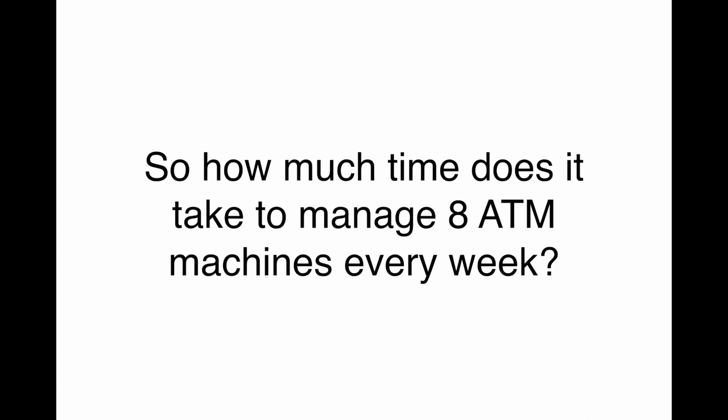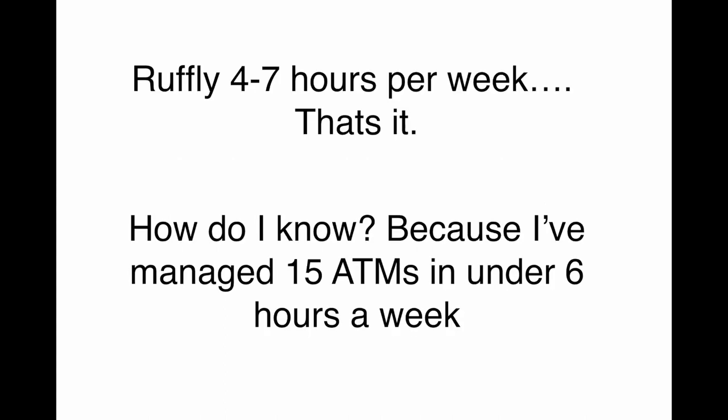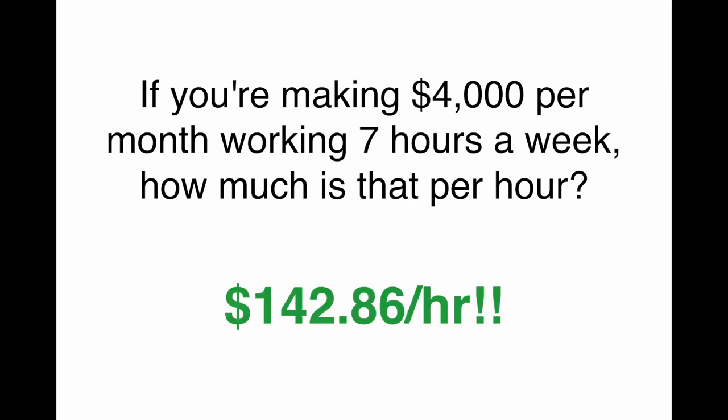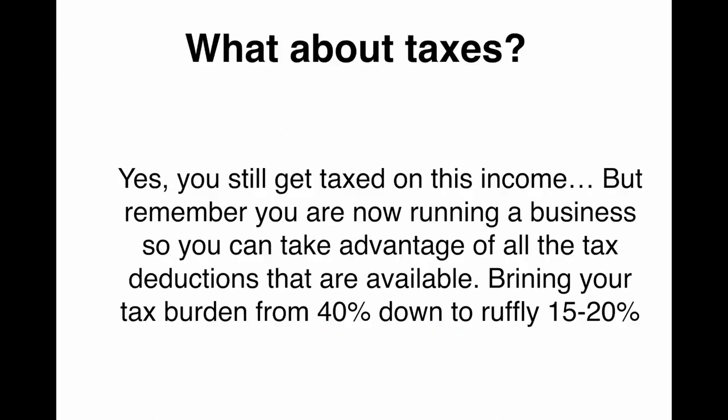So how much time does it take to manage eight ATM machines per week? Roughly four to seven hours per week — that's it. And how do I know? Because I've managed 15 machines in under six hours per week. So four to seven could be exaggerating. It does not take much time at all. If you're making $4,000 per month working seven hours a week, that is $142 per hour that you are making.